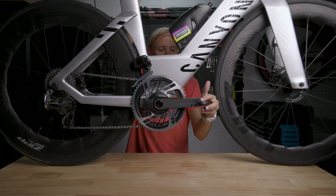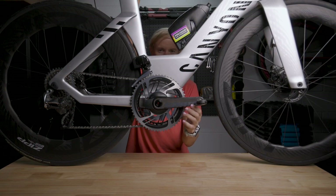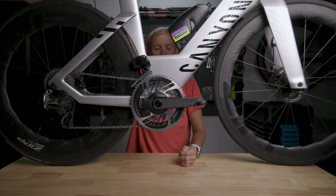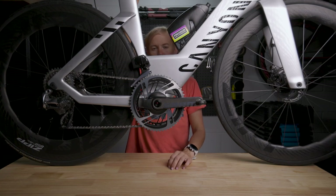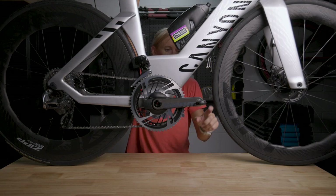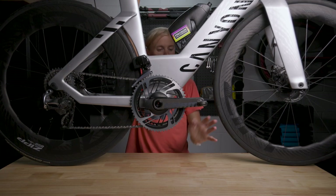On the bike I have the SRAM Red eTap AXS setup. It's got a really massive chainring — I run a 56/43 tooth combo. That's pretty big, but I train at really low RPM and need a large chainring. We ride with a really low cadence and do a lot of strength work. I run a 165mm crank because I have short, stumpy legs. I've also got the Wahoo Speedplay pedals — something new I've tried in the last couple of years. I'm really happy with the ease of clipping in with those.